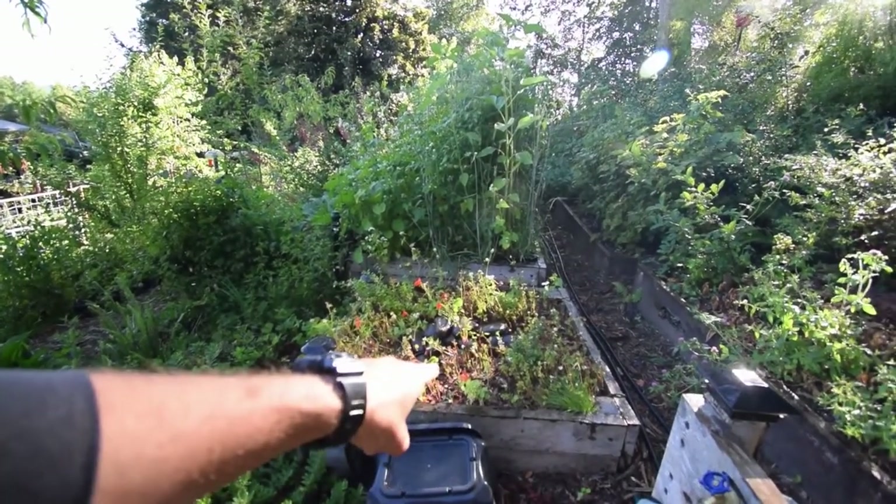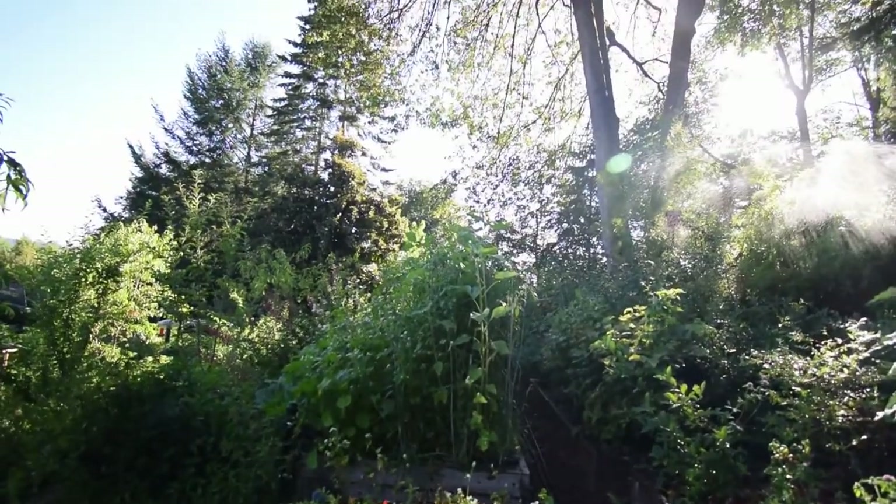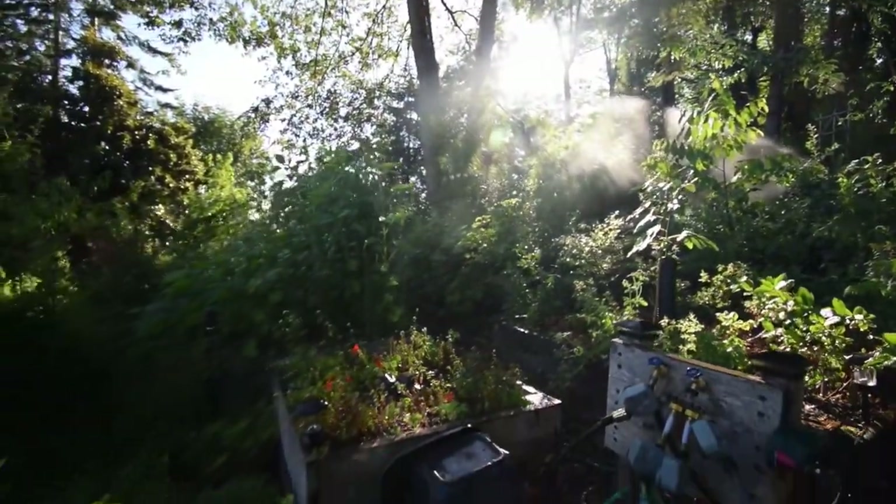You can see the nasturtium is coming up in the garden box here. Sunflowers are over the tops of the cages now. I'm going to have to back down the hill here.